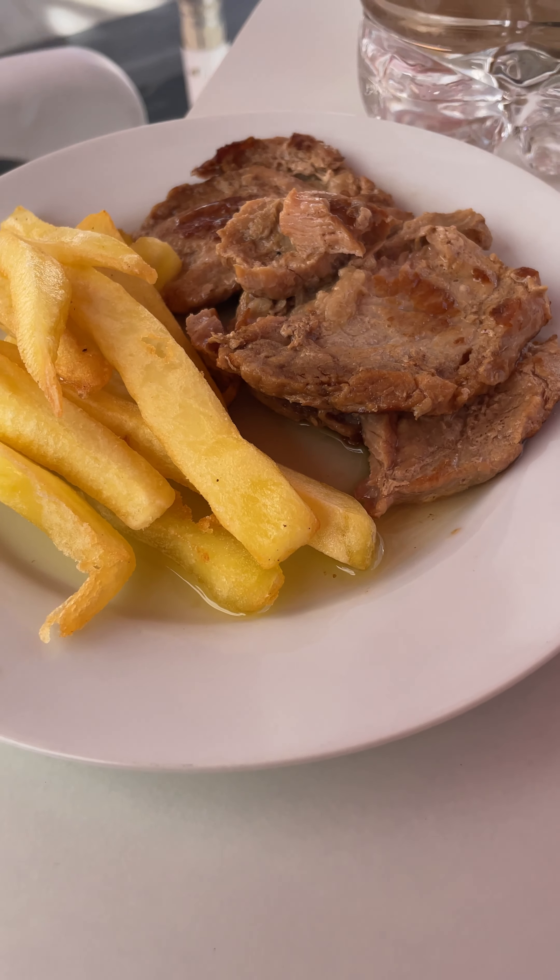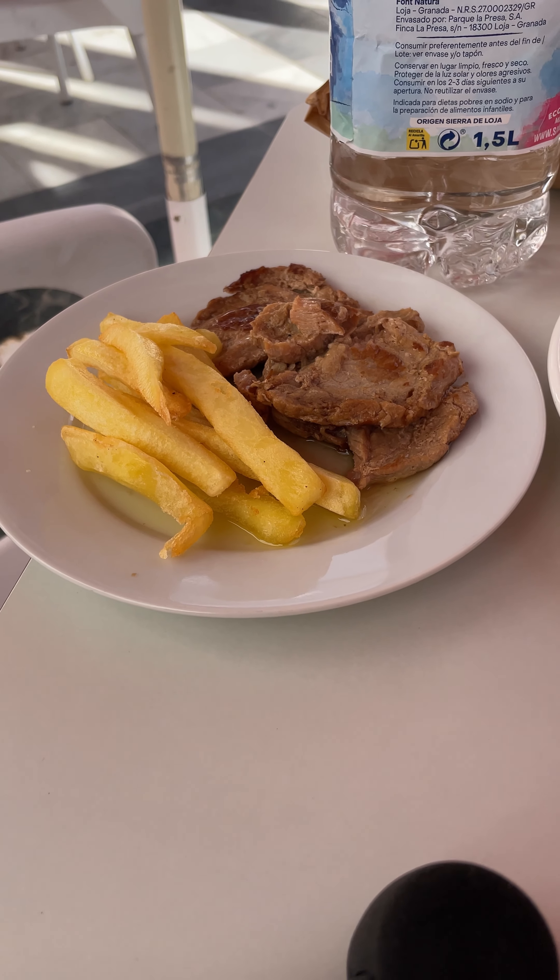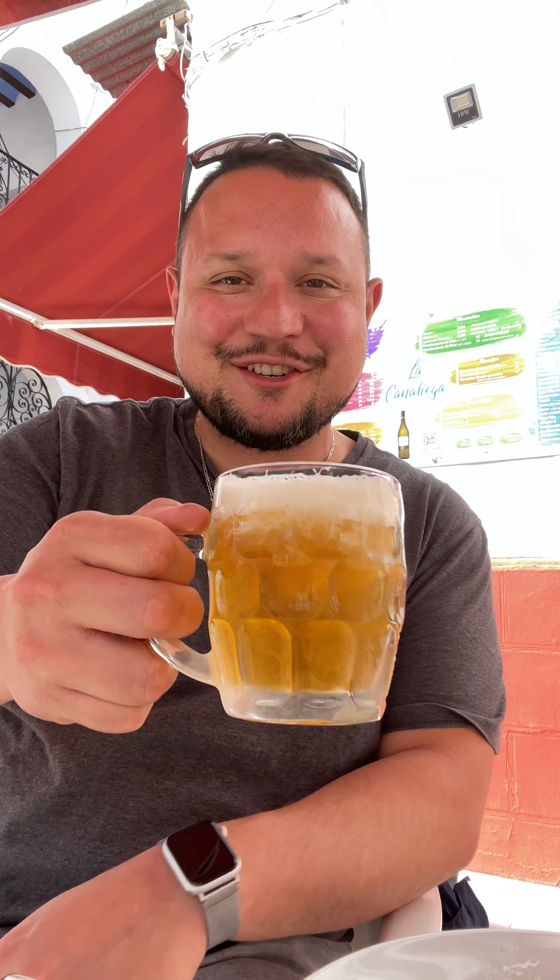And this is a pork tenderloin in a whiskey sauce. As you can see, it's always great when you get Spanish tapas. These run anywhere from two to three euros each, and today we're at a place that gives you a little beer on the side. Be sure to subscribe to Michael Hartung International to learn more about tapas in the south of Spain. Enjoy Tapas Tuesday.